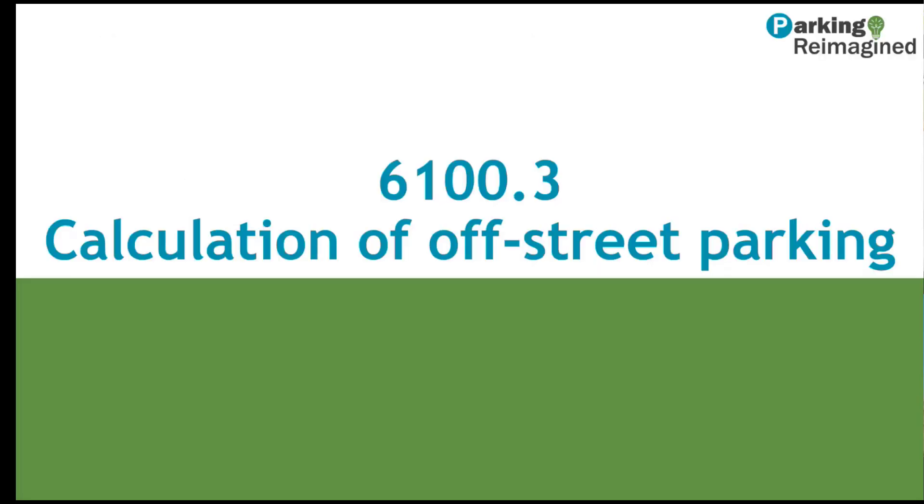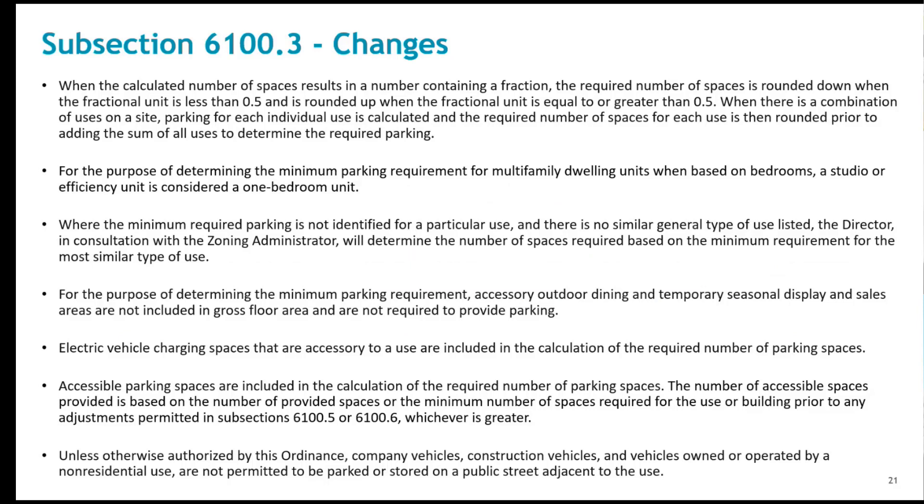We'll move next to Section 6100.3, which includes guidance on calculating required parking in subsection 6100.4. The provisions of subsection 6100.3 contain stipulations that affect how the minimum parking requirements for uses in subsection 6100.4 are determined.